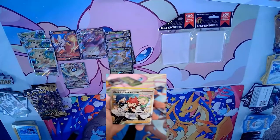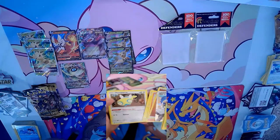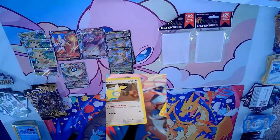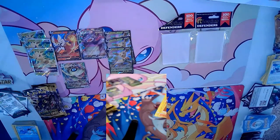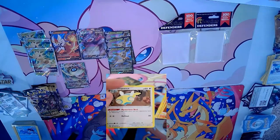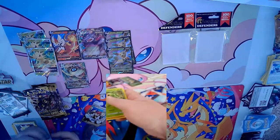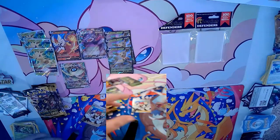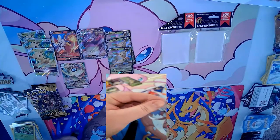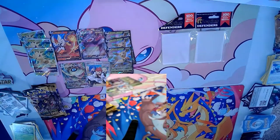Oh - a Chili's Sylveon and Carrot full art trainer! That's actually really nice. And there's the big one: Dunsparce is seeing play in every deck as a one-of right now because of its Mysterious Nest ability, which makes Arceus - if you play Arceus - basically have no weakness. We'll sleeve that up - it's a couple dollar trainer but it's still very pretty.